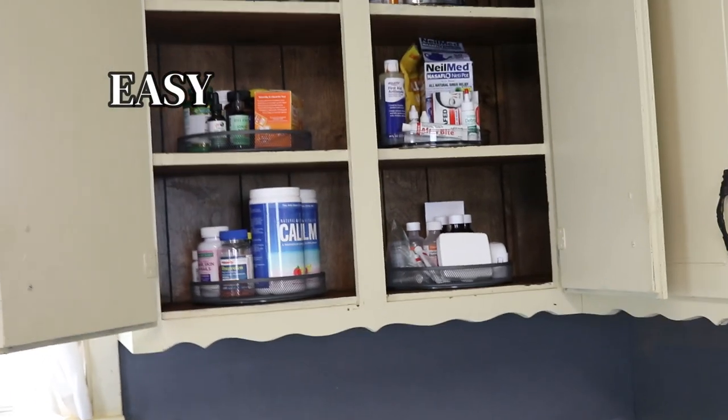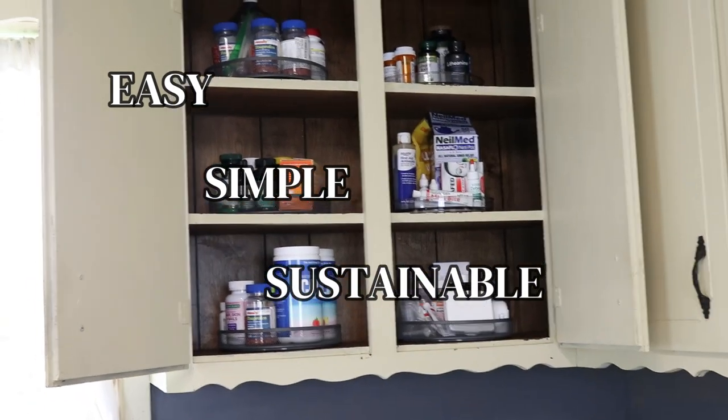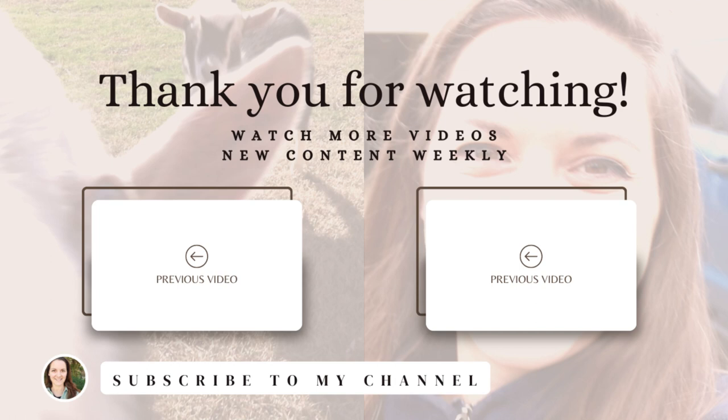This is a super easy, simple, and sustainable way to organize your medicine cabinet. Let me know what you are decluttering and how your medicine cabinet is set up. Be sure to check out some other videos I have on the rest of my decluttering series and see what else we've been up to. I hope this decluttering episode for your medicine cabinet has helped you simplify your life a little bit more. Thank you for watching and thanks for stopping by — I'll see you next time!